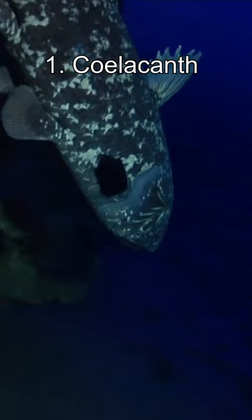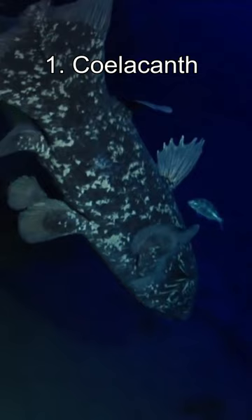Number 1: the Coelacanth. This large, prehistoric-looking fish was thought to have gone extinct around 65 million years ago. However, a living specimen was discovered off the coast of South Africa in 1938.